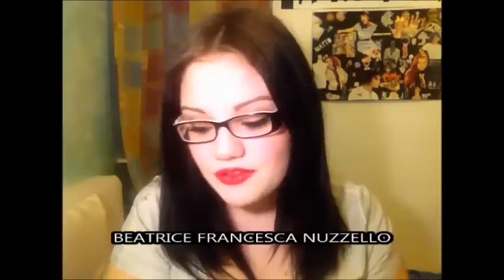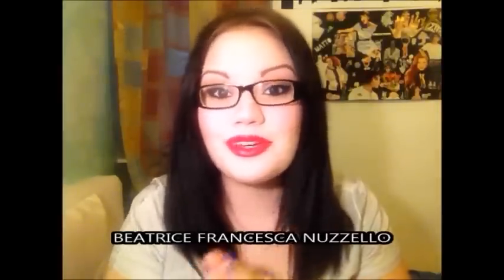La ragazza in questione di cui vi sto parlando si chiama Beatrice Francesca Nuzello - sto leggendo il nome perché non voglio assolutamente sbagliarlo. Vi lascerò tutti i suoi dati qua sotto. È una fantastica ragazza che lavora con Avon e che mi ha inviato gratis questi prodotti per questa nostra collaborazione.